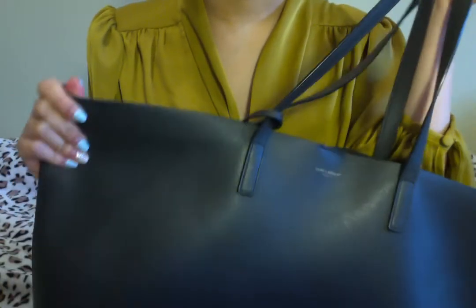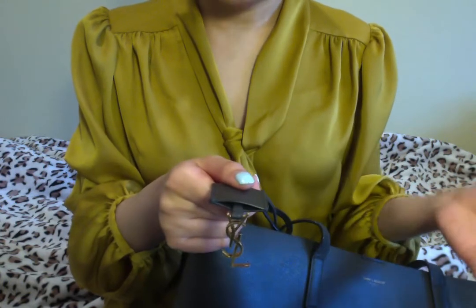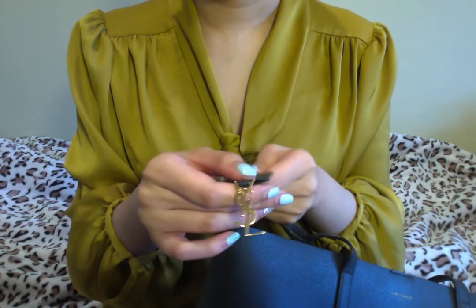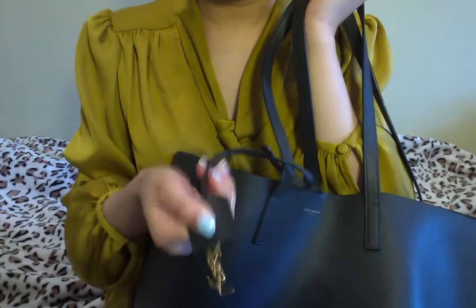They also include a YSL hardware logo right here. I barely show it, so the hardware still looks very new without any scratches. I always keep it tucked inside or out but rarely show the hardware off. This is a perfect bag to wear low-key, or you can show the logo if you want.